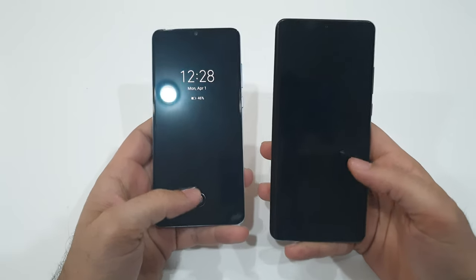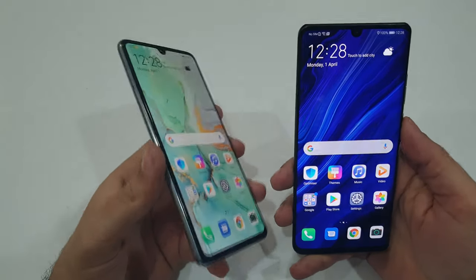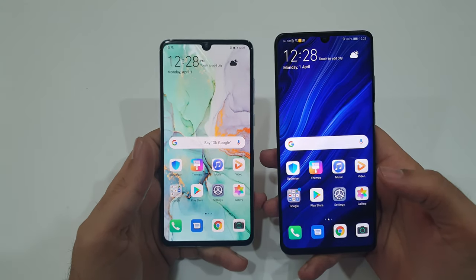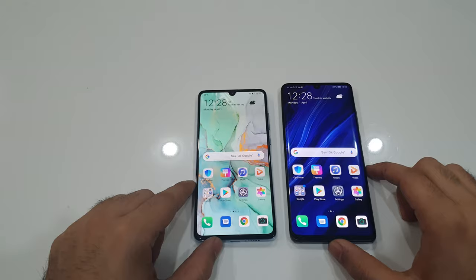We'll do the in-display fingerprint test — three, two, one. As you saw, about the same, we'll do that with the screen on this time. Not much of a difference; in fact it was about the same both times.